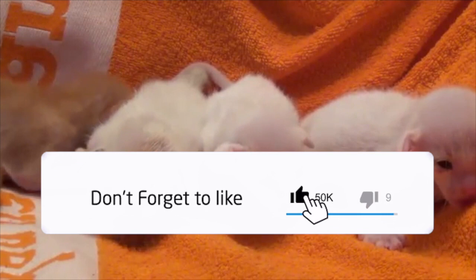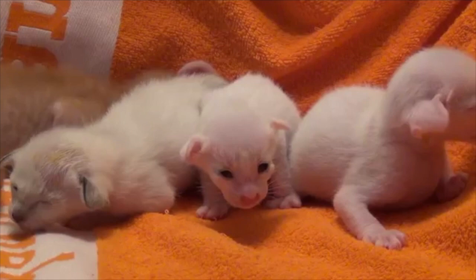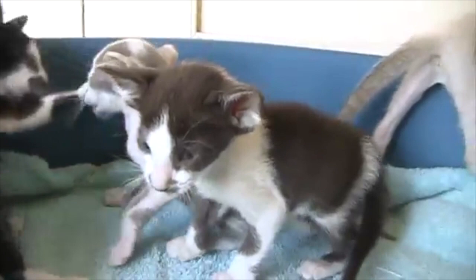The Oriental requires her owner to be as dedicated to her as she is to her owner. The owner must be affectionate to the Oriental and must spend time playing with her.